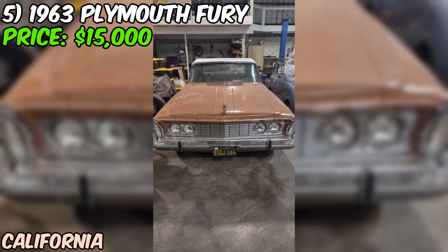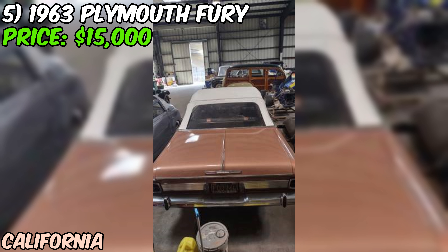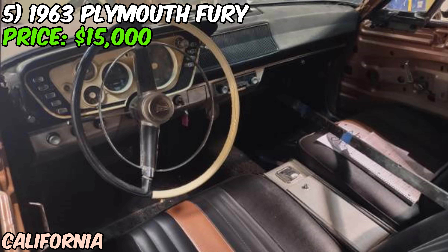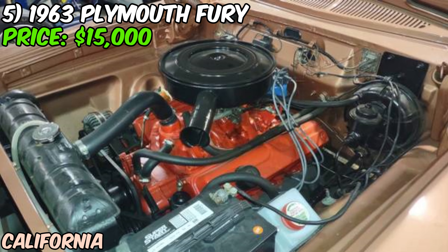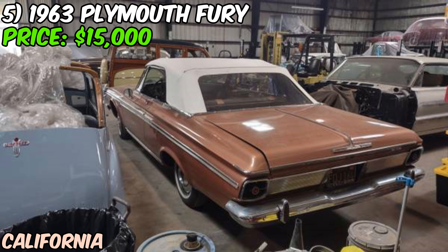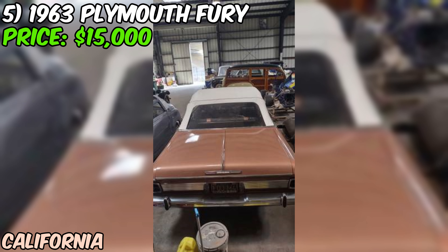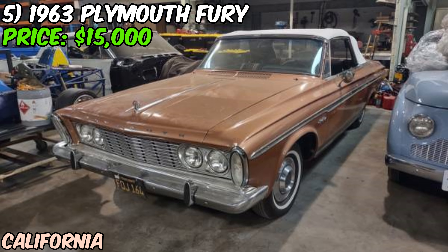We're taking a look at a real gem — a 1963 Plymouth Fury convertible that's up for grabs at $15,000, coming straight from the San Diego Automotive Museum. This Fury is packing a V8 engine with rear-wheel drive and an automatic transmission, making it a true cruiser. The odometer shows 112,000 miles, which isn't bad for a car pushing 60 years old. I've got to be straight with you — this Fury isn't perfect. The seller describes it as a restoration project that's almost complete. It hasn't been started in a while, but they believe it should run.